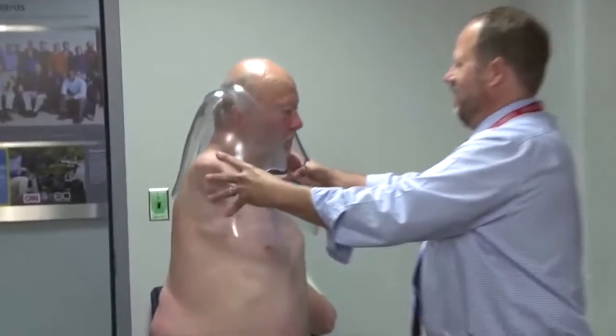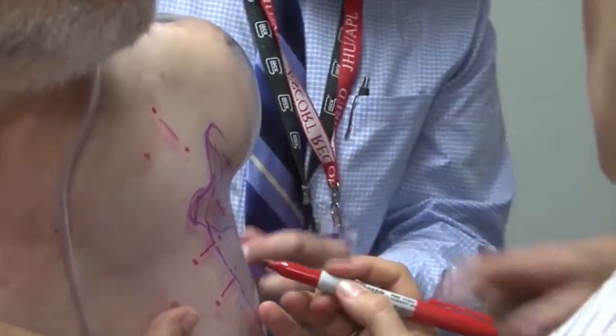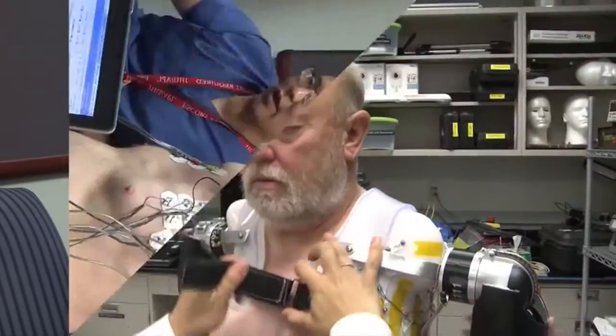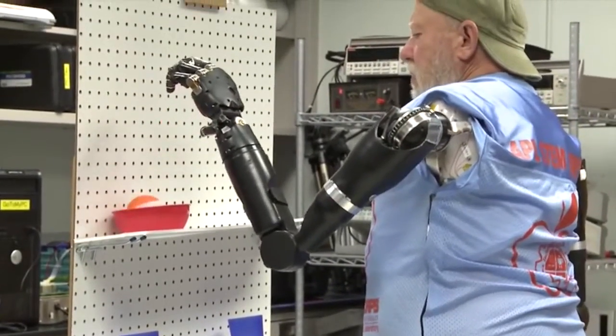Robotic technology has come so far that we have essentially created the first cyborg. Scientists, engineers, and doctors have all worked on a project which has allowed Les Ba to regain arm function, despite having lost both of them 40 years ago. By reading the electrical signals from Les's nerves, which once controlled his arm muscles, Les has been able to control two robotic arms as if they were his real biological limbs. Robotics isn't just a hobby — it's a useful application that can change people's lives.